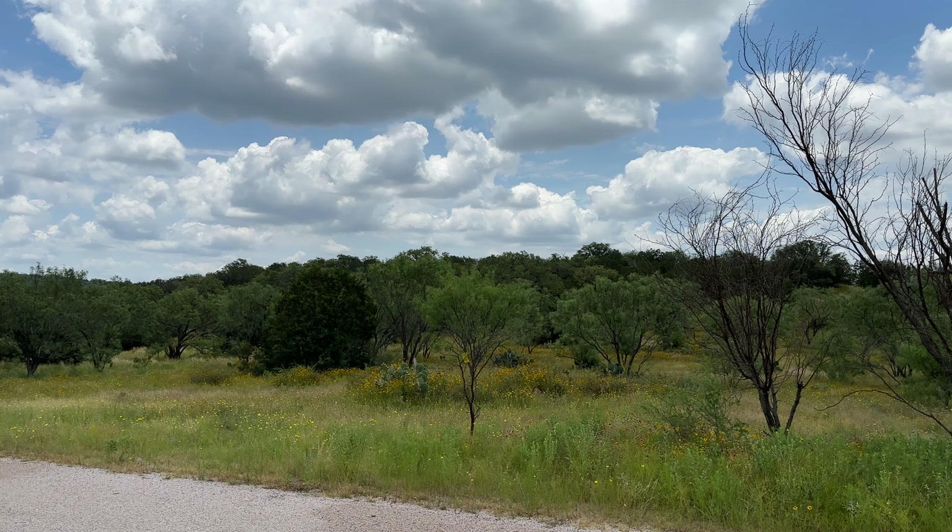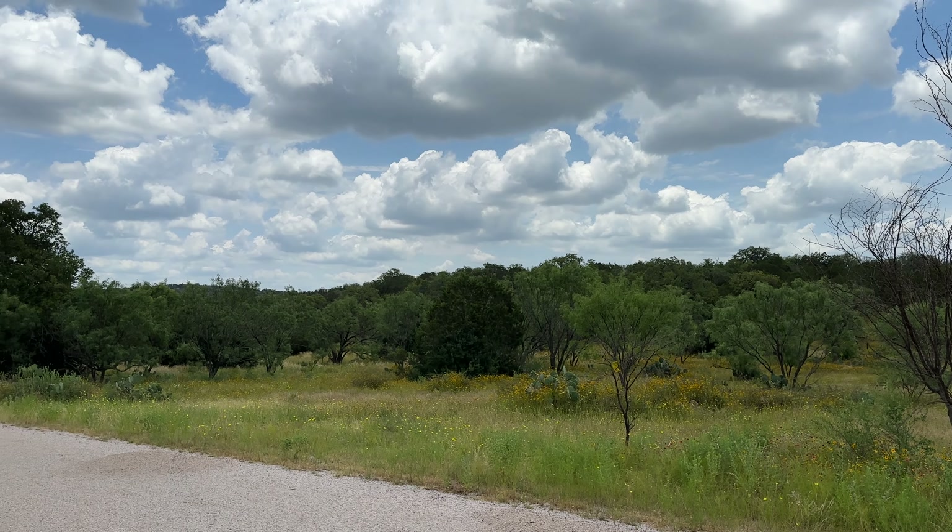It's summer here in Central Texas, very hot and humid — not the most ideal camping weather — but it's just nice to get out and get away from the city.